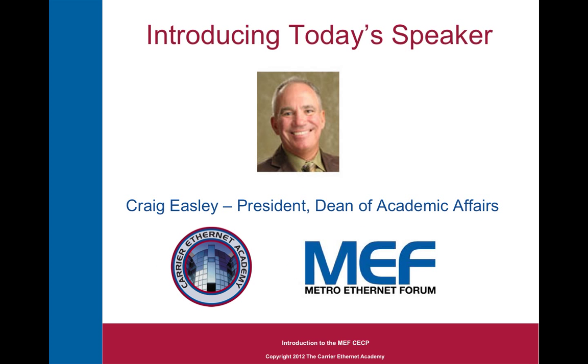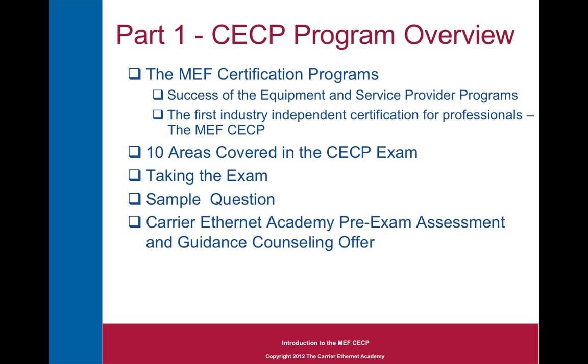My name is Craig Easley. I'm the President and Dean of Academic Affairs at the Carrier Ethernet Academy and a nine-time member of the Metro Ethernet Forum's Board of Directors. In part one, I'll introduce you to the CECP program, discuss how it relates to other MEF certification programs, and help you understand the motivation behind creating the telecommunication industry's first independent professional certification program.